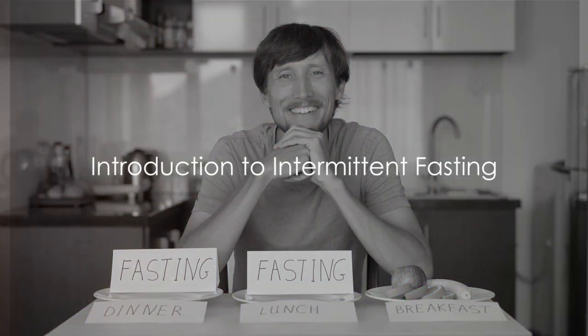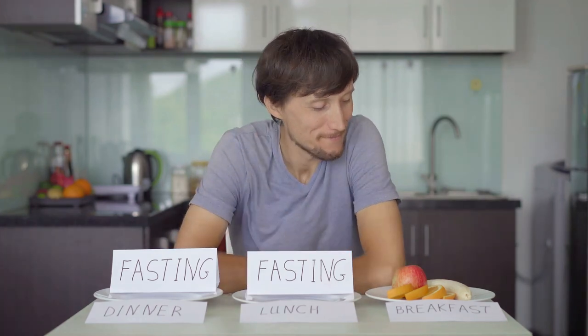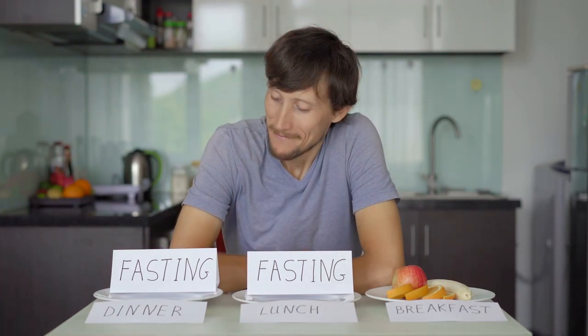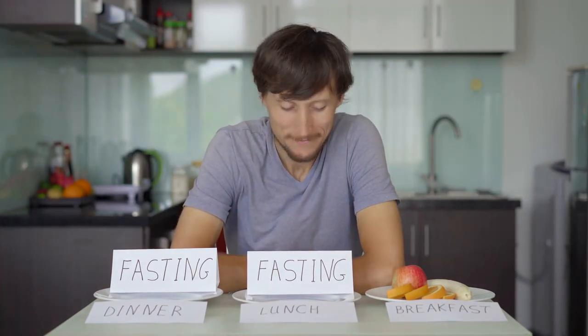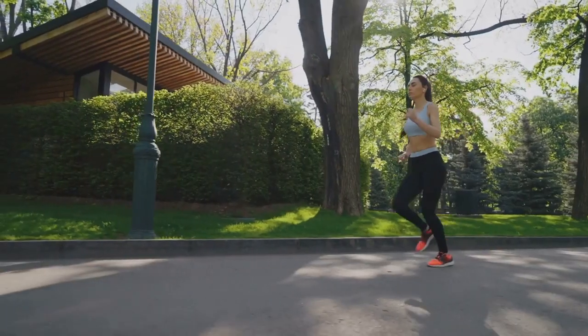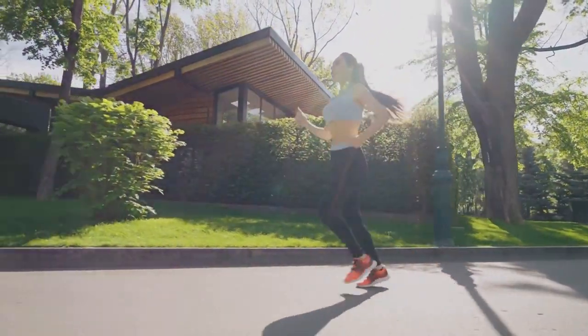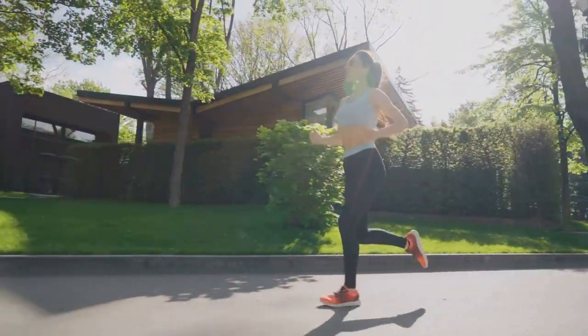Welcome to a new approach to weight loss: intermittent fasting. This isn't just another fad diet but a lifestyle change that has taken the wellness world by storm. Intermittent fasting is a pattern of eating that alternates between periods of eating and fasting, but it's not just about skipping meals — it's about reprogramming your body to burn fat more efficiently.